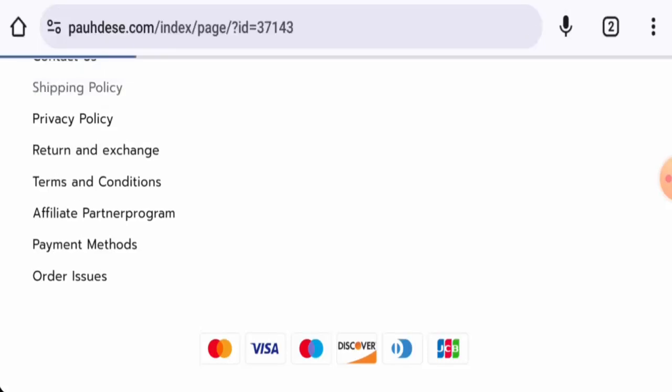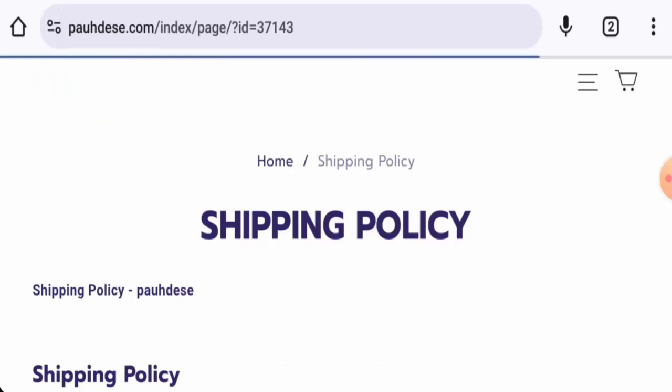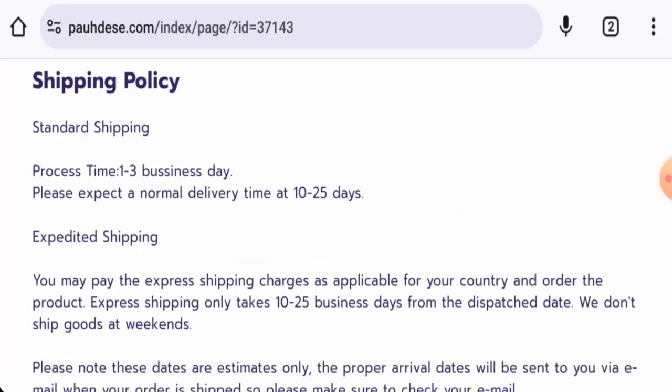Next, we are going to check the shipping. The processing takes 1-3 business days and the normal delivery takes 10-25 days. They have different shipping methods as well.